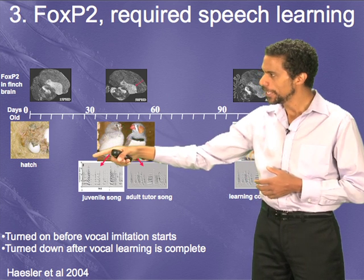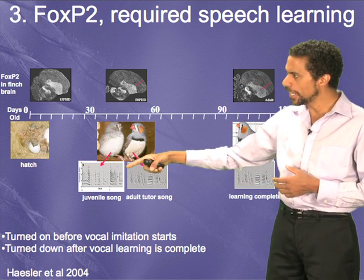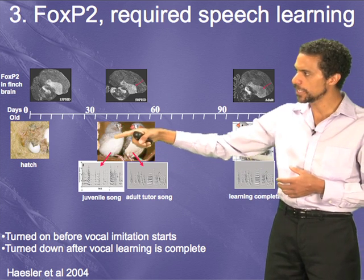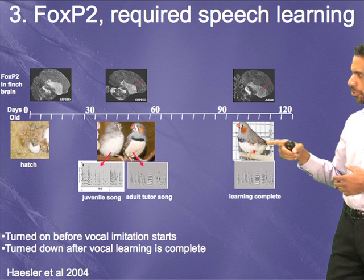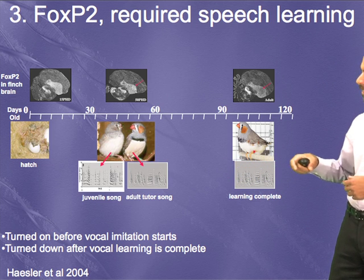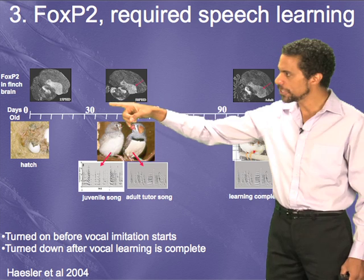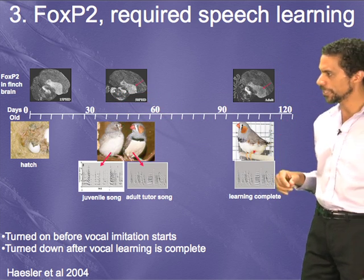Here is the juvenile in the subsong stage — he is not imitating the adult tutor's song well. But when he becomes an adult and gets his orange cheek patch and colored feathers, he sings a well-imitated song. So FOXP2 expression goes up during that imitation process and then comes down.